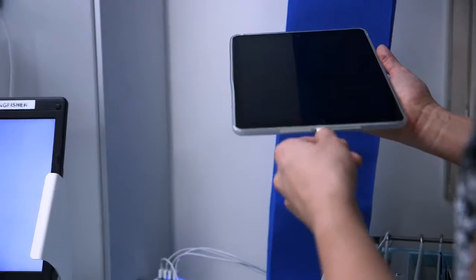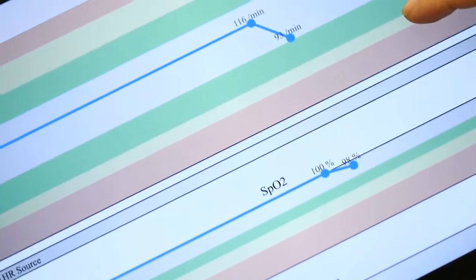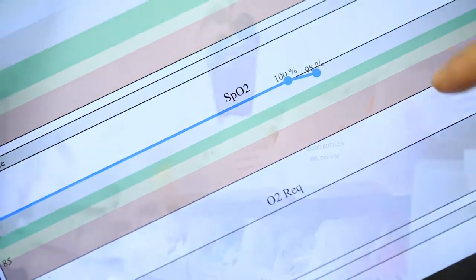Over the last three years we have deployed Apple technology — we have some 1,137 Apple devices at the moment in use across the trust. They are robust, they're easy to use, they stand up to being used in a complex ward environment.